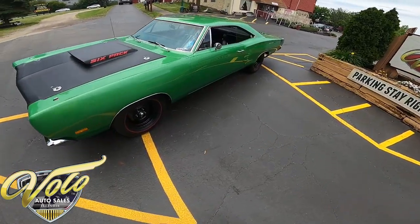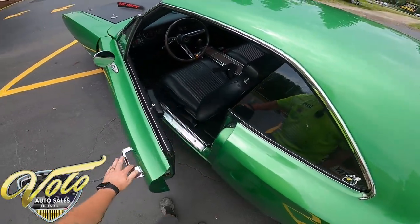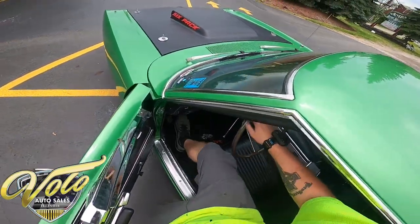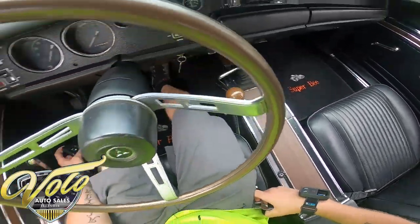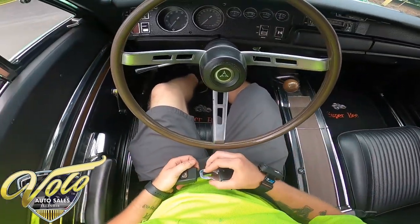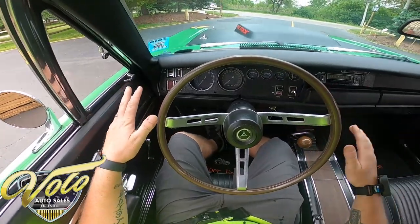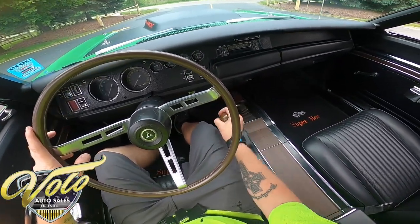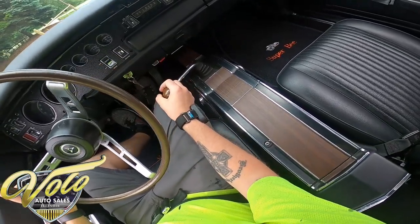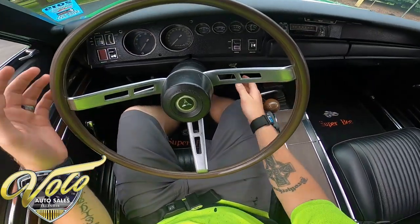This car just screams muscle. I'm excited — I haven't had a chance to get this one out on the road yet, so we're experiencing this together. The seats are comfortable, interior looks really nice. I like the stock dash, the factory right there. And it is the four-speed car. All right, without any further ado, let's start it up.